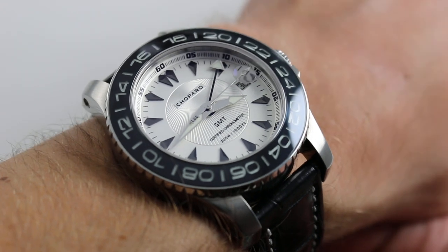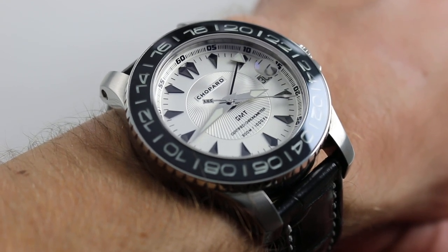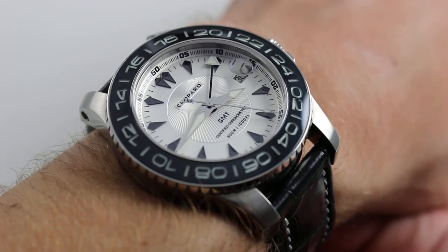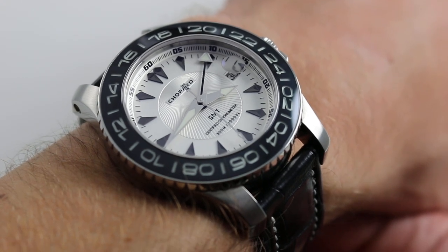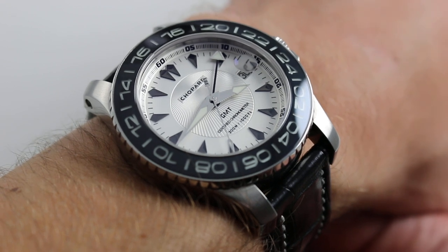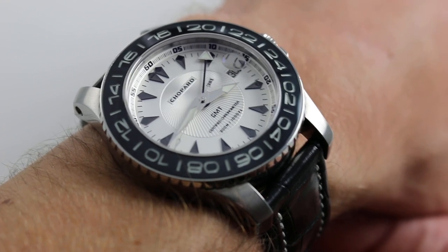Chopard built the Pro 1 family of manufacture movement sports watches from approximately 2004 to about 2009–2010. It was a short-lived but glorious venture that brought the traditional haute de gamme jeweler into the world — not just of manufacture movements, because that arrived in the 1990s — but manufacture movement sports watches taking on the likes of the Audemars Piguet Royal Oak Offshore family and Blancpain's Fifty Fathoms.